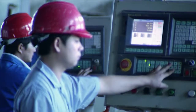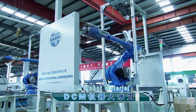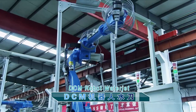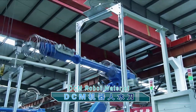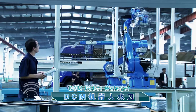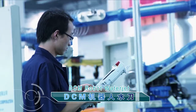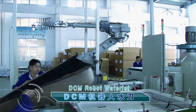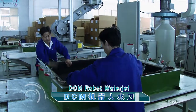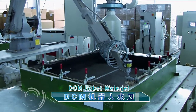The DCM robot water jet is mainly used for cutting irregular space curves. The incision is level and consistent. The system features automatic efficiency, flexible intelligent control, and high applicability. By changing the orientation mode and replacing processing varieties, it can realize high-quantity, multi-variety cutting.